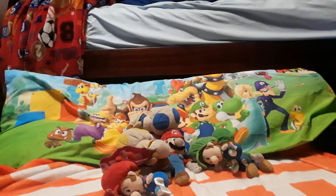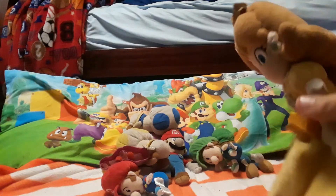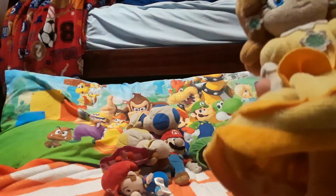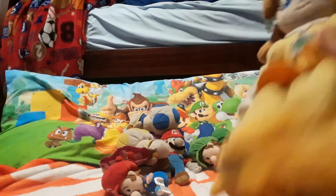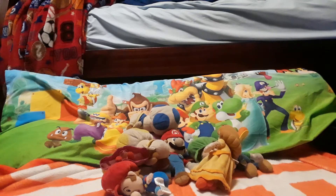Red toad I'll have to find — I'm pretty sure I know where he is. Then we'll go to Daisy, one of my newer ones — not very recent, but somewhat recent, in good condition. And then we'll move over to Yoshi.